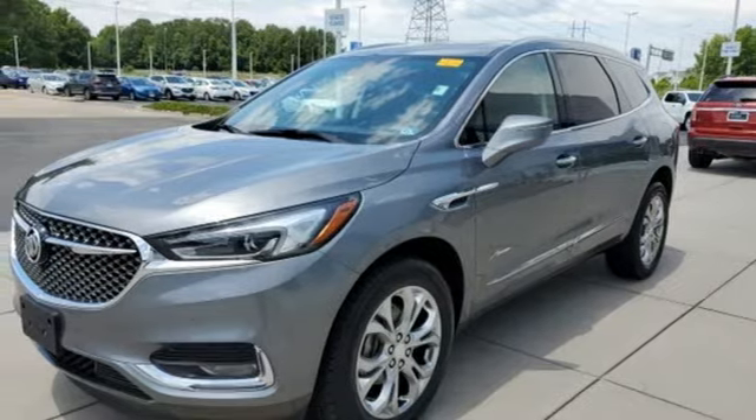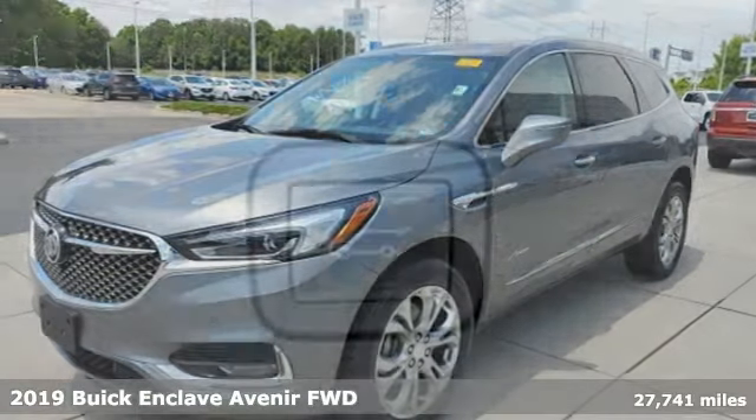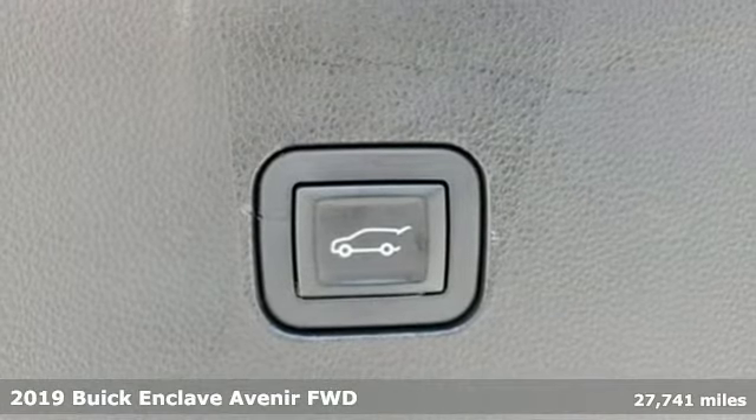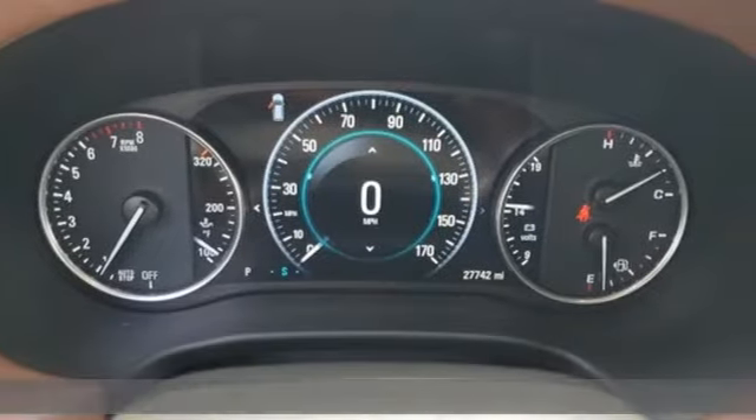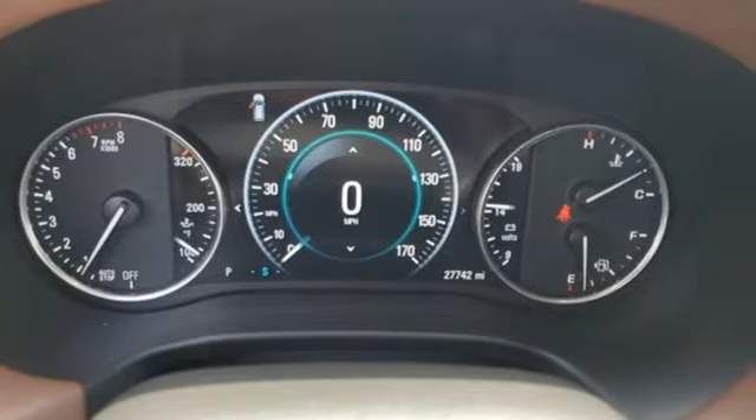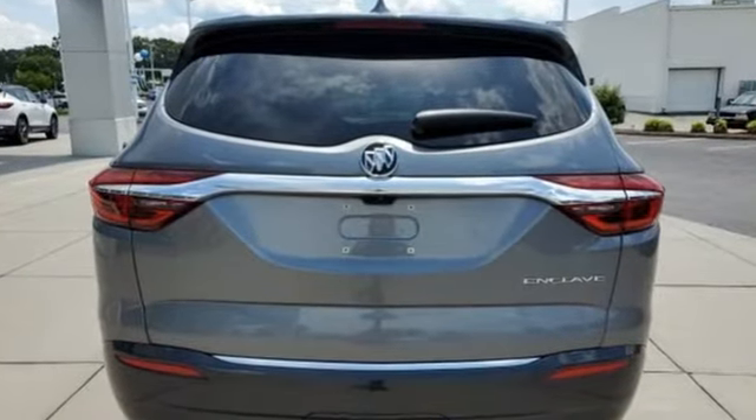It's a 2019 Buick Enclave. Ample seating and storage, inviting interior space, and thoughtful technologies make this Enclave the inevitable choice for an SUV. It's equipped for all your driving needs and wants.